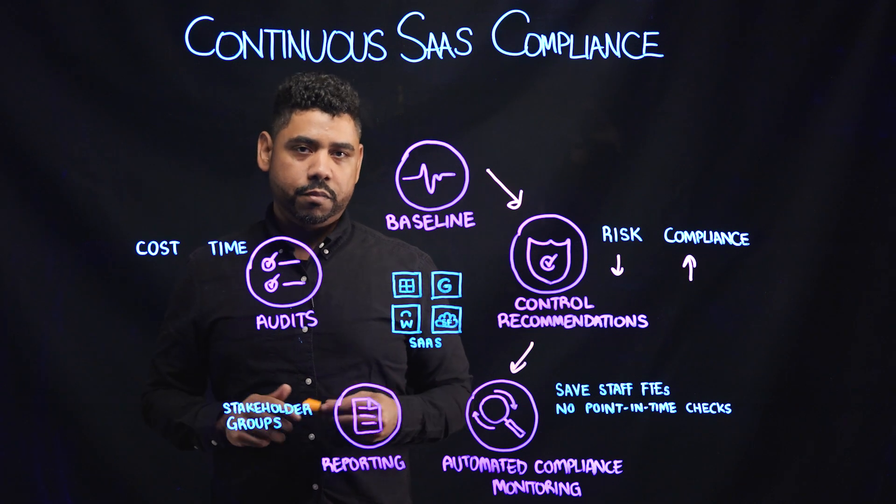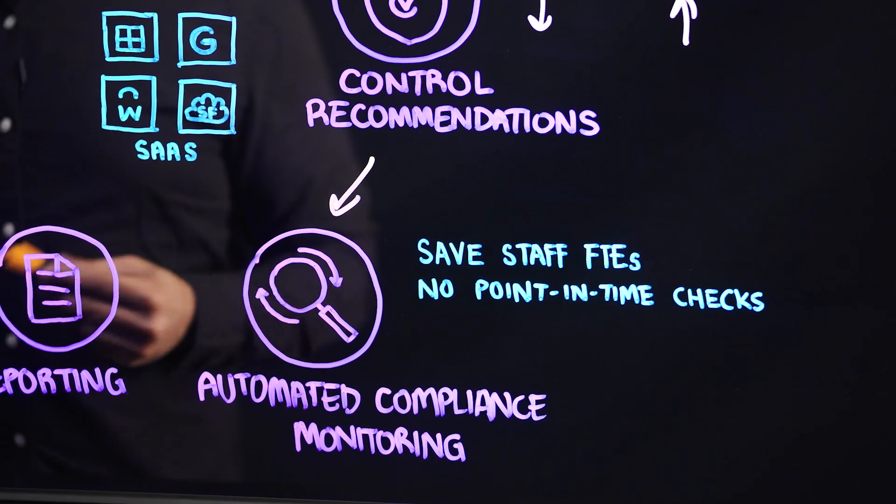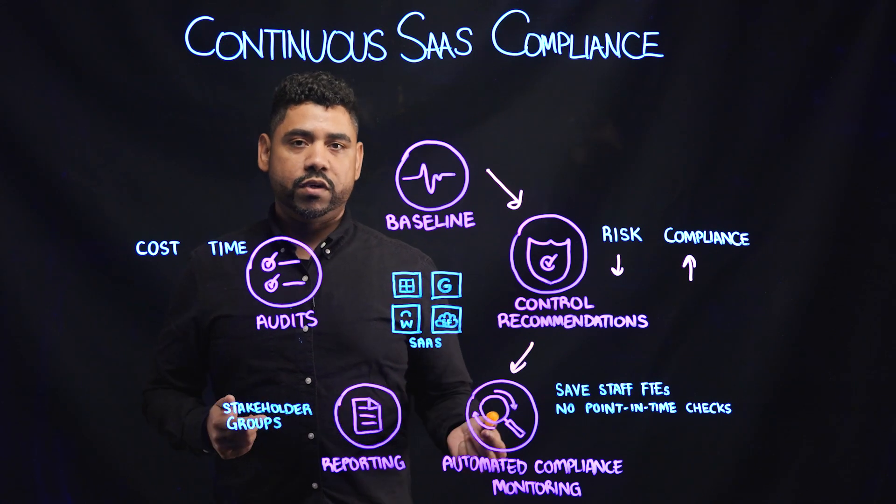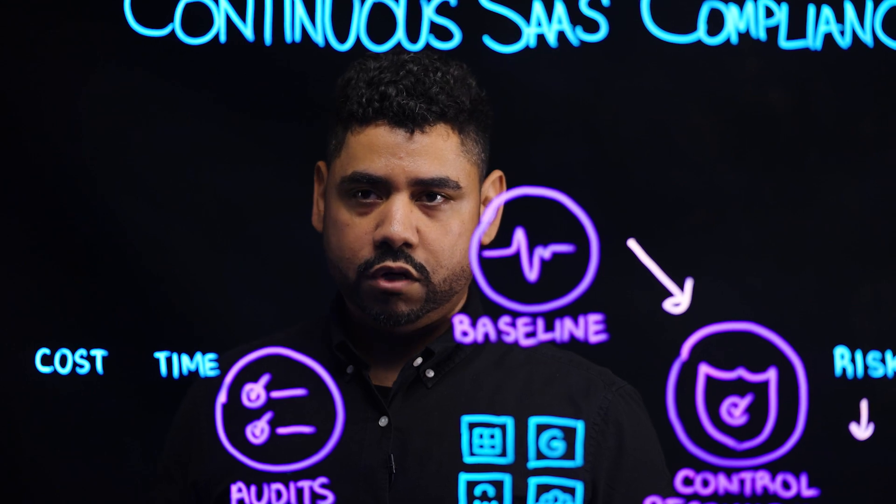detect and be alerted upon any event where their SaaS environment falls into non-compliance or their risk exceeds their organization's risk tolerance.